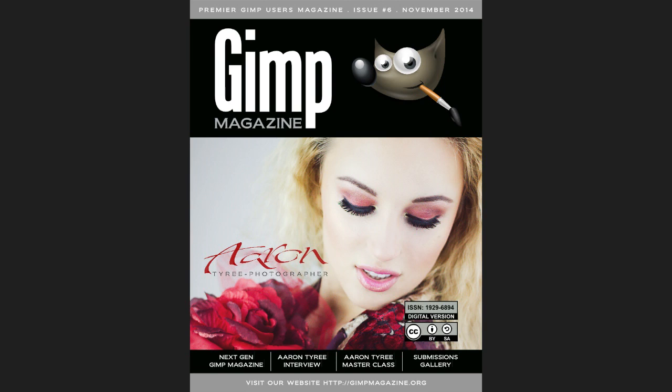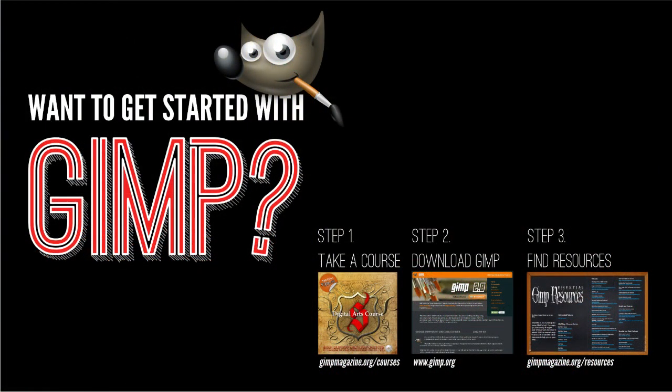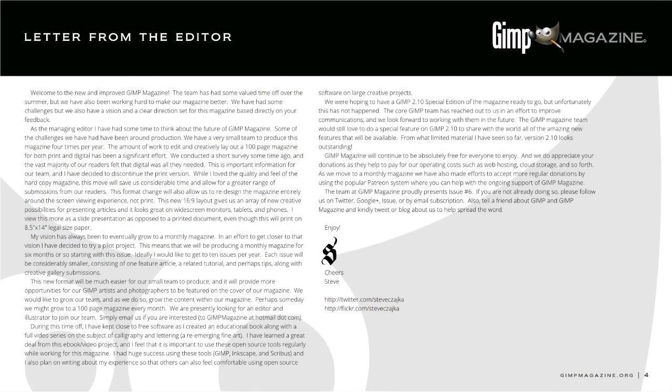What you're looking at right now is the first page — the cover. We kept the cover in its same look, and page two is sort of the next-gen cover we're going to mirror going forward. Maybe someday the formal 8.5 by 11 cover will be retired. On page three we have 'How to Get Started with GIMP,' the letter from the editor, and ways to contact and follow us.